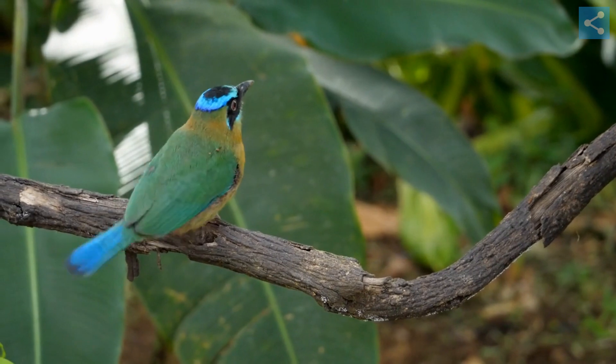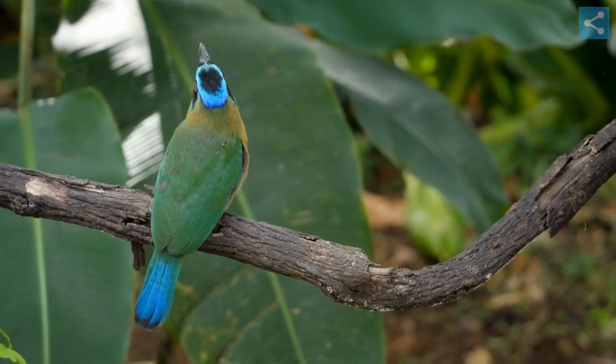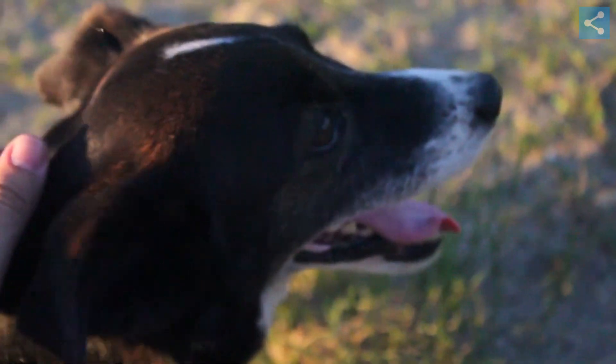Peahens are more modestly colored, usually being a dull brown or gray color to blend in with their surroundings when nesting. It is the peahens that choose their mates, and often they are attracted to the males with the most impressive trains.